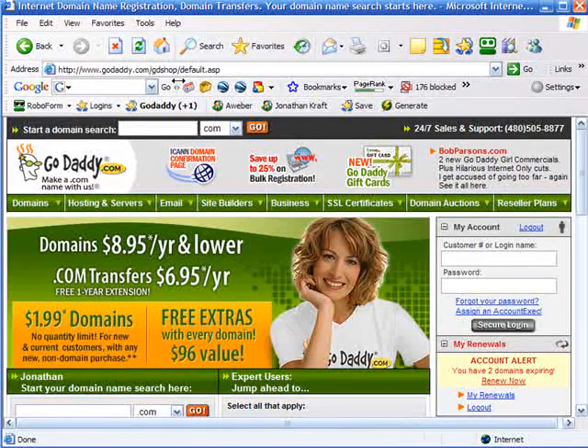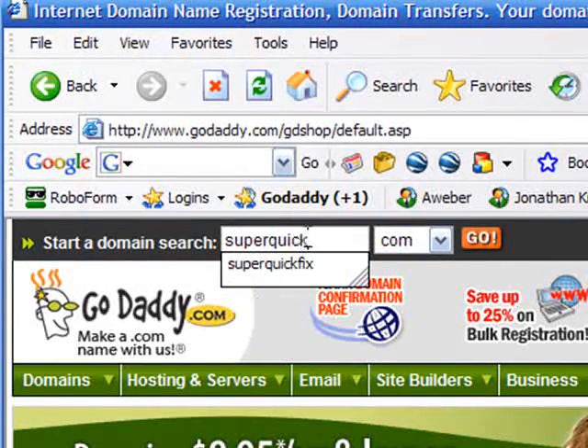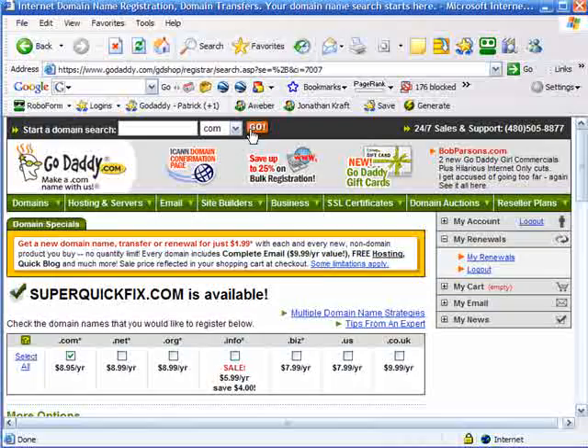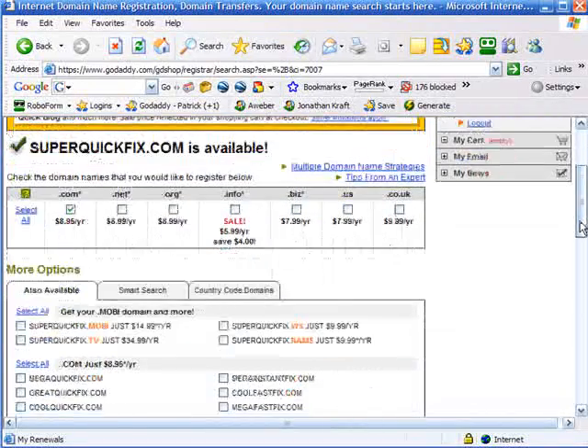Let's say you wanted to register a domain name called superquickfix.com. So you would go to godaddy.com, start a domain search, and type in superquickfix.com. Before I did this video, I did some research to find out that yes, this domain is available. So superquickfix.com is available — I think that's a pretty decent domain.